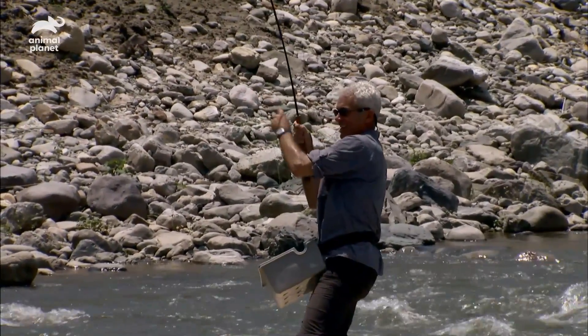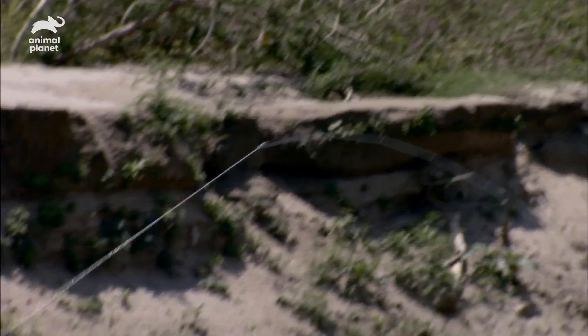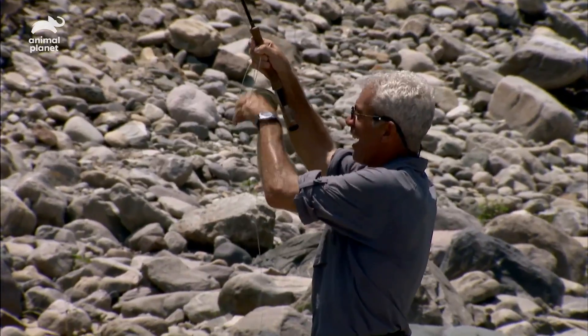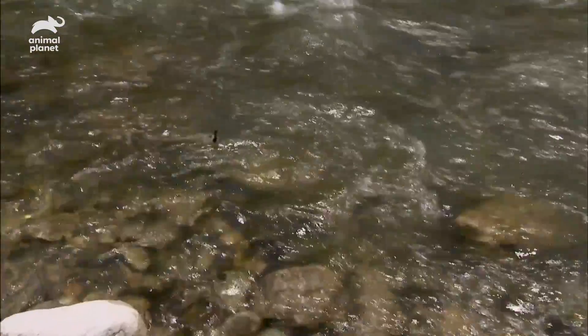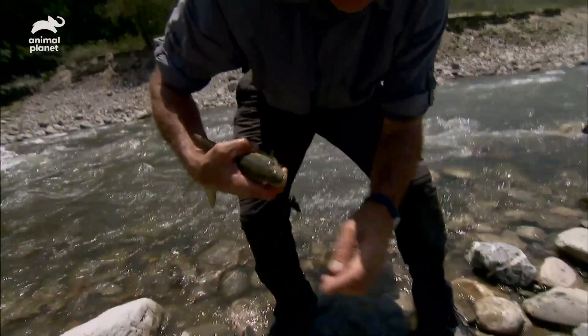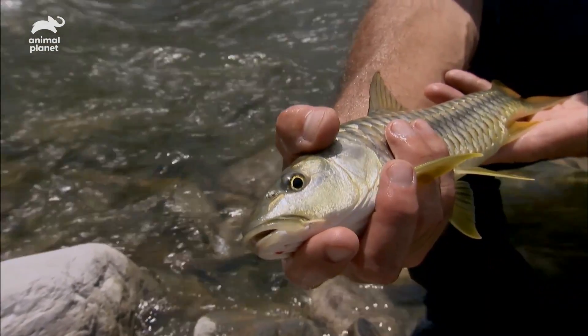Yeah, yeah — here we go. It's actually coming up the current. It's actually very small — this is just a juvenile, but it could grow into something much bigger. That's a very small fish, a lot smaller than what I'm used to. But this is actually a memorable fish for me — this is my first mahseer on a fly. I've caught mahseer before, but not on a fly.